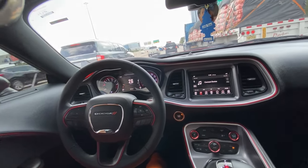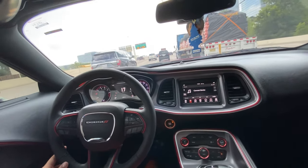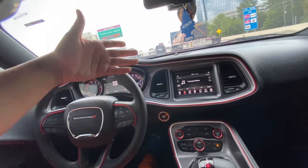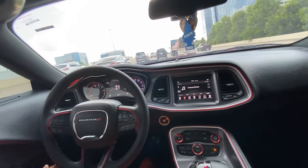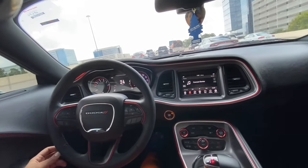We are literally under the Hellcat. After the Scat Pack, it's a Hellcat. Hellcat is the big bro to us. I ain't going to cap — if a Hellcat pulls up right next to me, that's big bro. I'll get there one day.